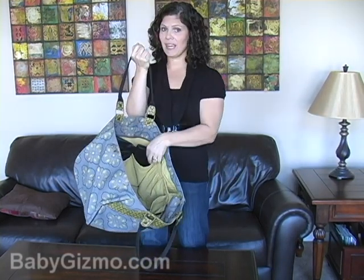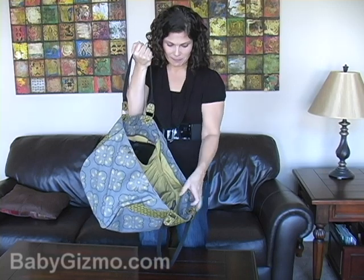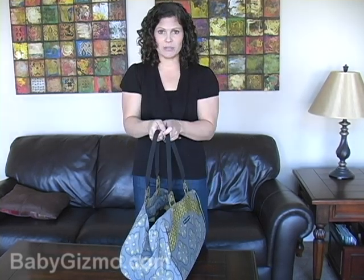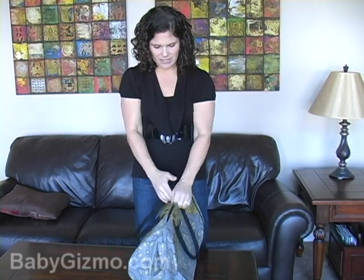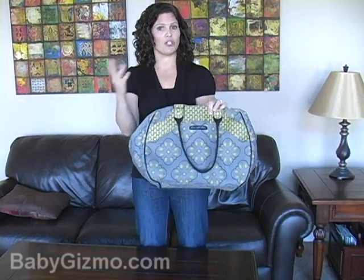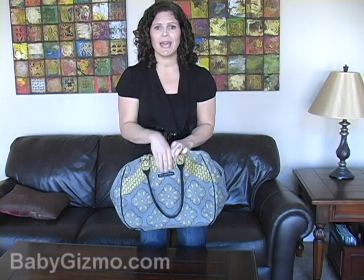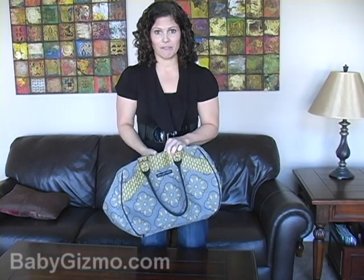Look for one with a changing pad, and a wipes case is a nice bonus. Look for bottle pockets, and most importantly, make sure it closes somehow — whether it's a zipper or snaps or something — because when you're traveling, it's a lot of hustle and bustle, and you just don't want everything in your diaper bag ending up on the floor if it falls over.